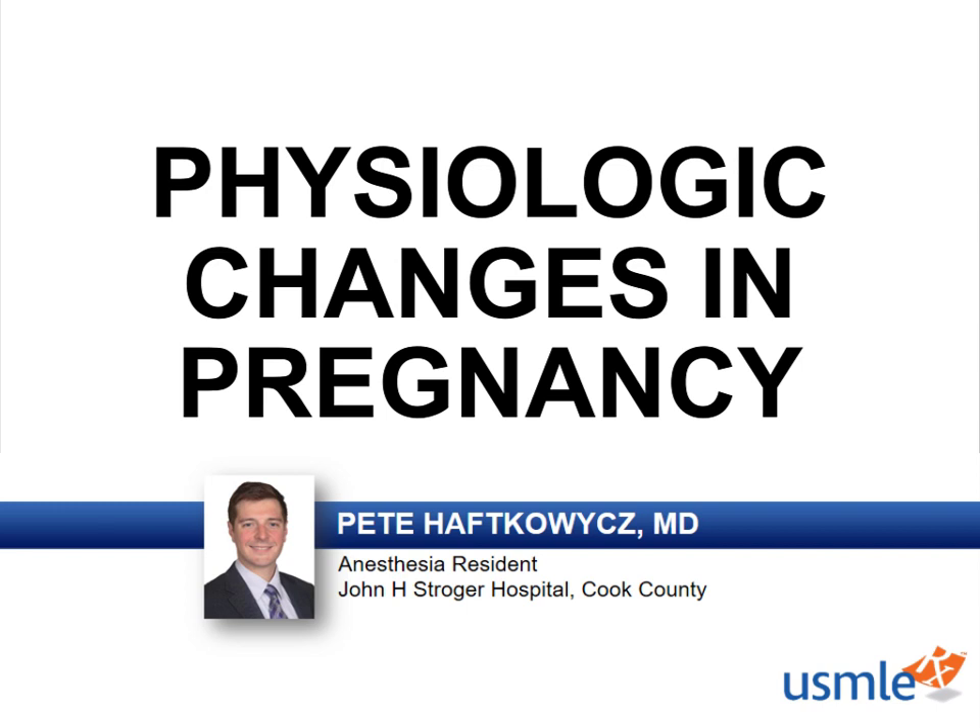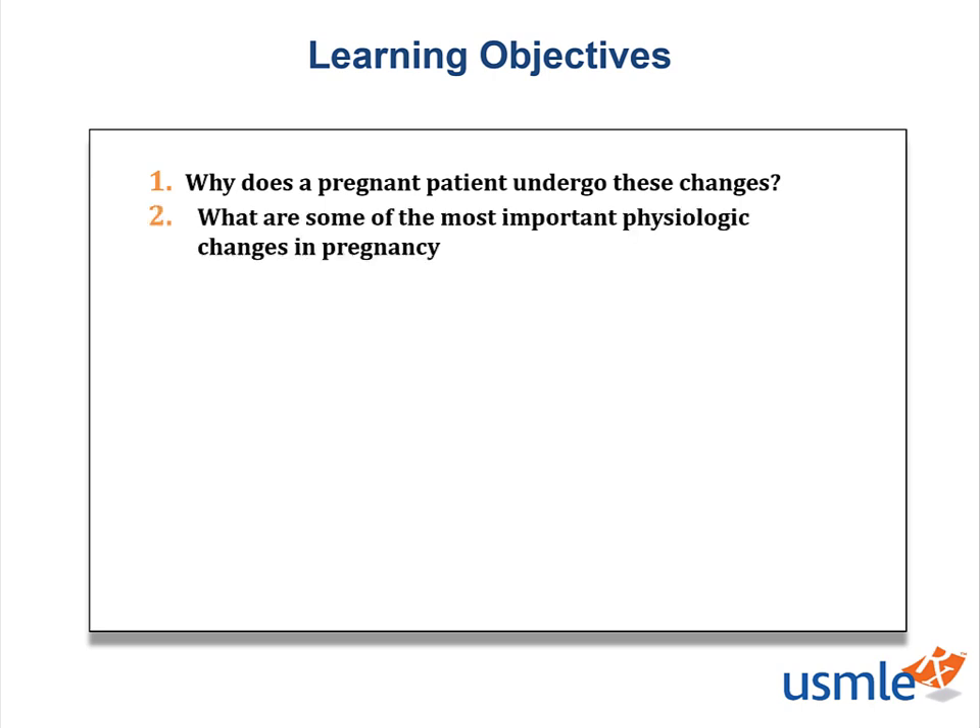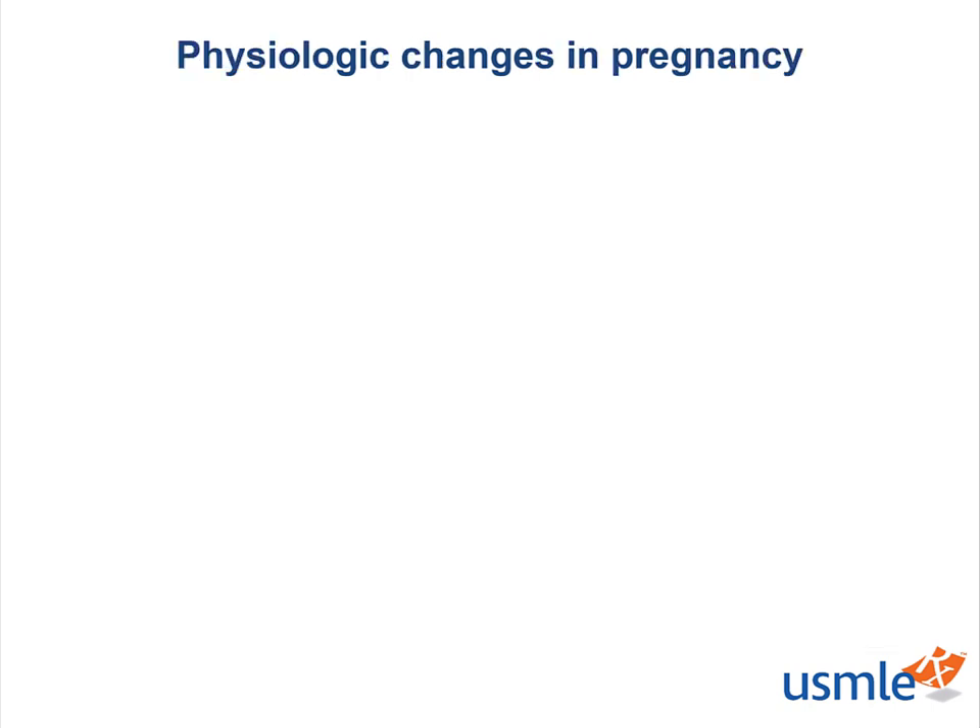Pregnancy leads to a variety of physiologic changes, and it's your responsibility to be aware of them and to explain to the patient what they are to expect. In this lecture, we will be able to understand why a pregnant patient undergoes these changes and to identify some of the most important physiologic changes in pregnancy. These physiologic adaptations are designed to help nurture the developing fetus and to prepare the mother for labor.